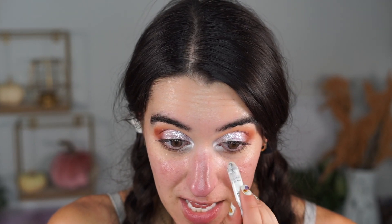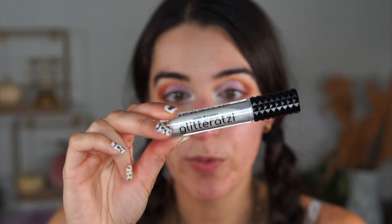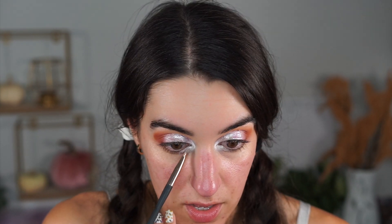My NYX Jumbo Pencil in Milk — not from Dollar Tree but it's about $4.99 — is amazing and I use it literally every day. People always ask about my inner corner and it's always this. I'm also taking another Glitterazzi liquid sparkler in Aurora and using my Profusion flat precise eyeshadow brush to add this duo-chrome white right on top of the NYX pencil, extending it on the lower lash line for a super ethereal look.